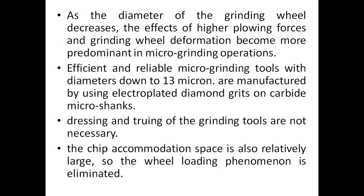As the diameter of the grinding wheel decreases, the effects of higher plowing forces and grinding wheel deformation become more predominant in microgrinding operations. Efficient and reliable microgrinding tools with diameters down to 13 microns are manufactured by using electroplated diamond grits on carbide micro shanks. Dressing and truing of the grinding tools are not necessary, and the chip accommodation space is relatively large, so the wheel loading phenomenon is eliminated.